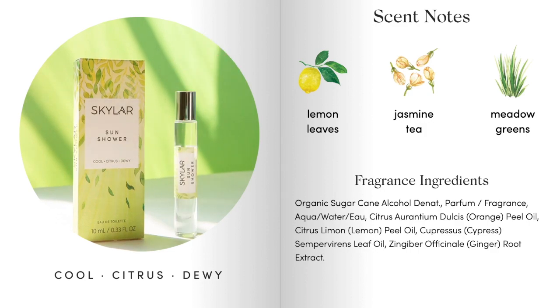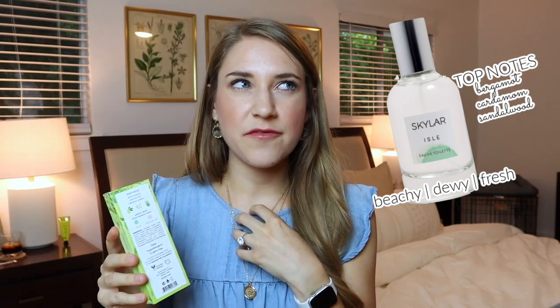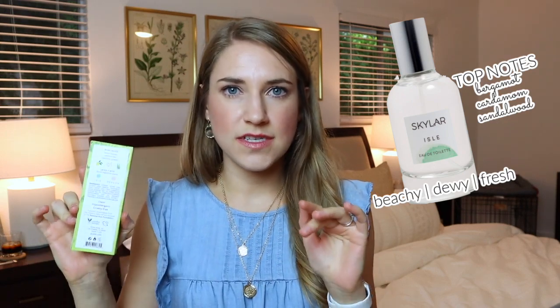On the back, every box outlines the top scent notes — Sun Shower's are lemon leaves, jasmine tea, and meadow greens. The box also gives suggestions of what scents to layer this perfume with from the permanent line. Skylar was really the first brand to introduce me to perfume layering — my friend calls it making a cocktail on your skin. They say to layer Sun Shower with Isle and Meadow. Isle's top notes are like bergamot, described as fresh and clean — one of my very favorites. Meadow is their more floral permanent scent, and I can see this layering well with both.